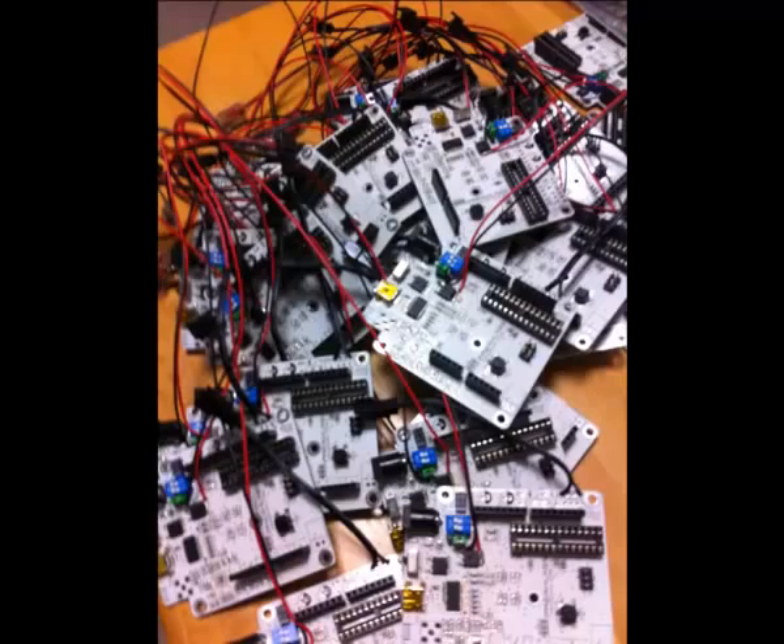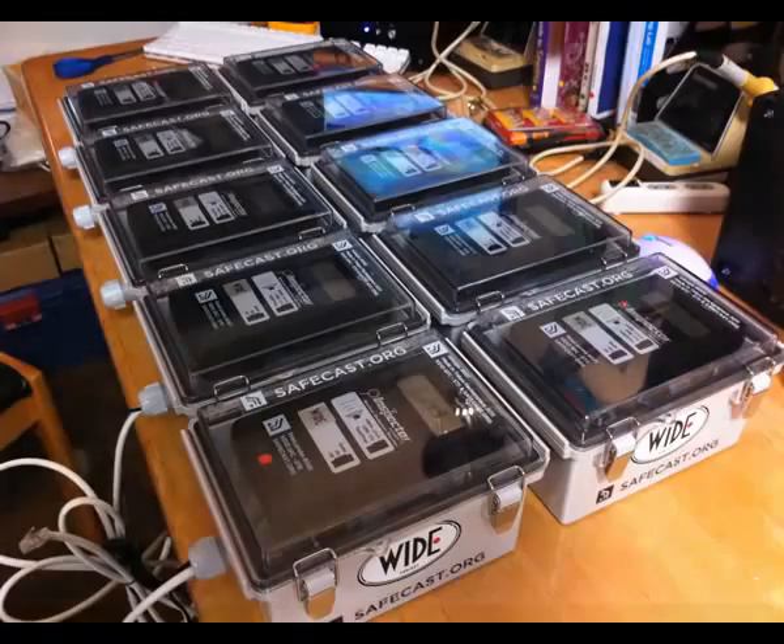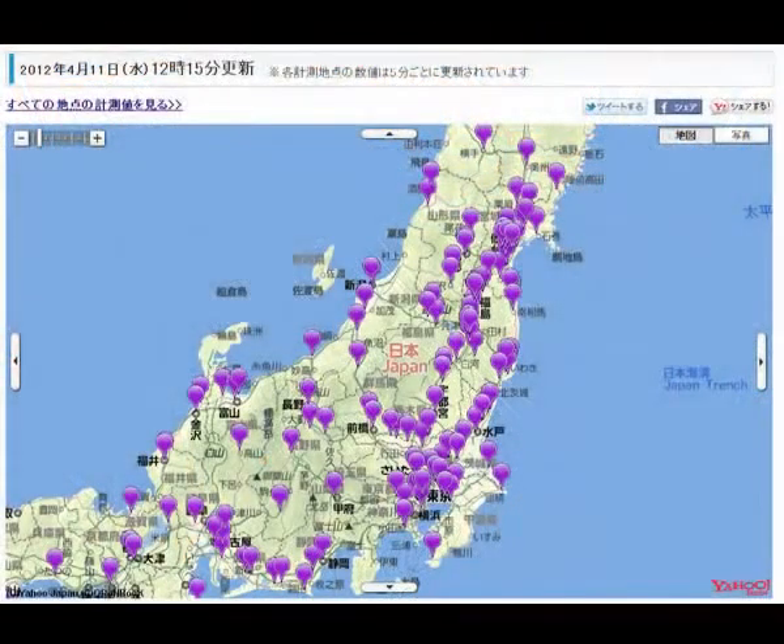The original fixed sensor project started with Tokyo Hackerspace and SafeCast, but has since expanded to include Keio University, SoftBank, Yahoo, and a couple of other groups. For the fixed sensor project, we currently have over 300 nodes located across Japan, and hopefully this year we'll be able to expand that to 1,000.